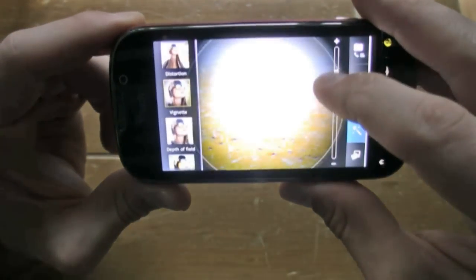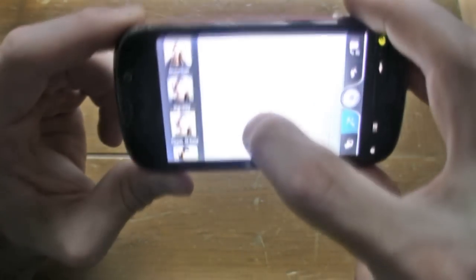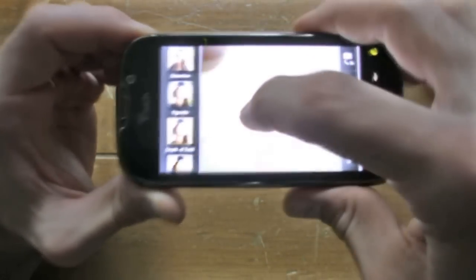One of the best parts of this phone was its camera interface. The camera interface was very intuitive, packed with a bunch of features. We really liked shooting with the MyTouch 4G.